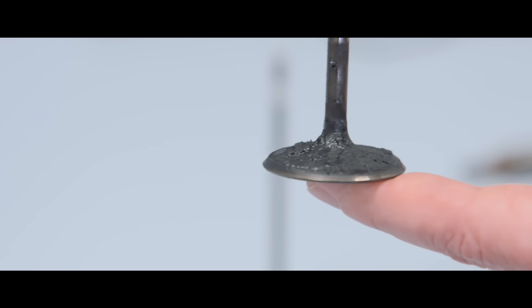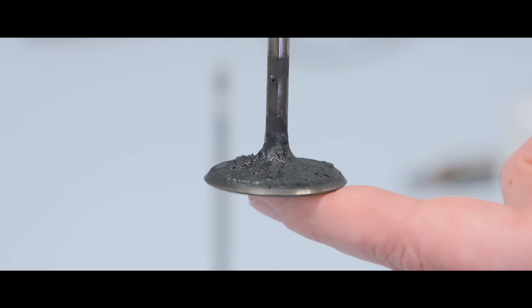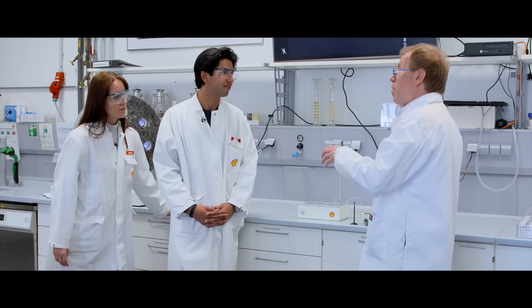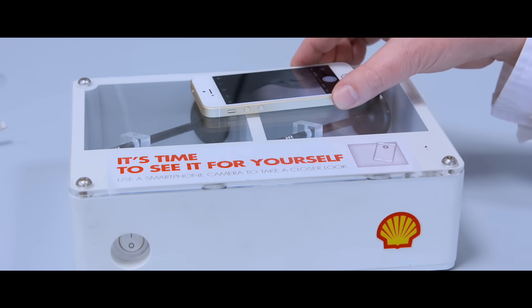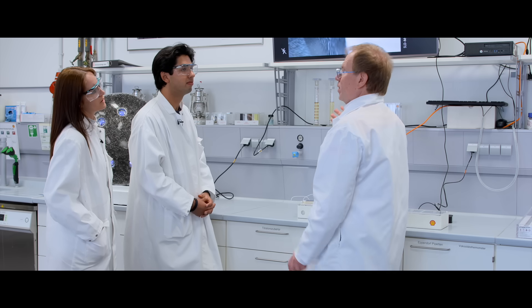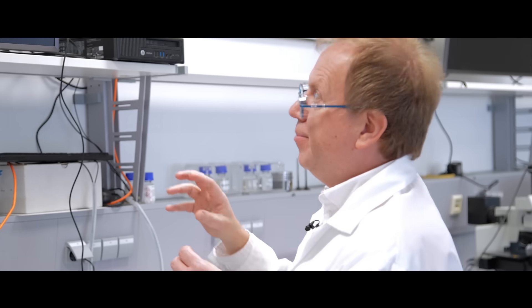Yes, that's true. Using regular fuels may cause, over time, the build-up of deposits on critical engine parts — for example, in petrol engines, the inlet valves. Because they are so tiny, I can show you — it's a little bit magnified. Have a look on the screen: you can see how thick the deposits have built up on the inlet valve, where the fuel is sprayed into the combustion chamber.